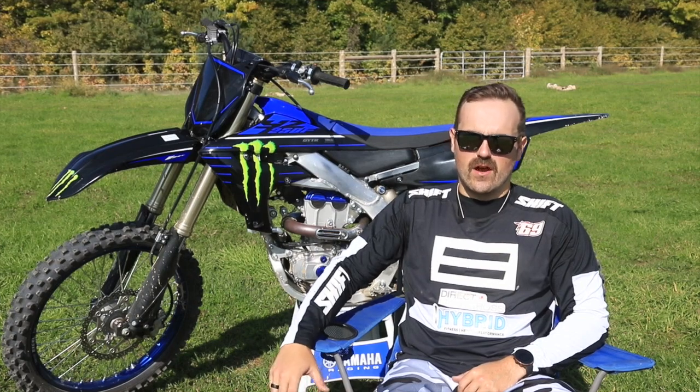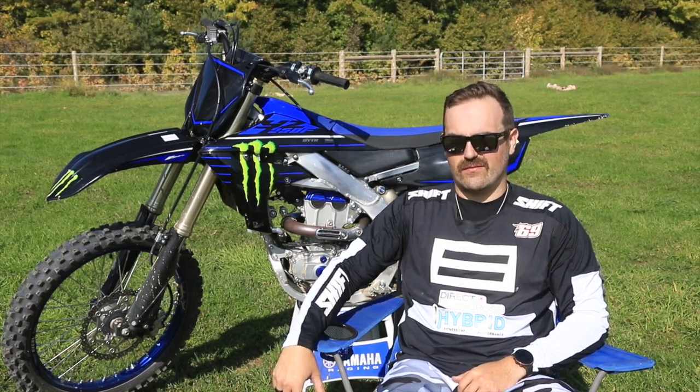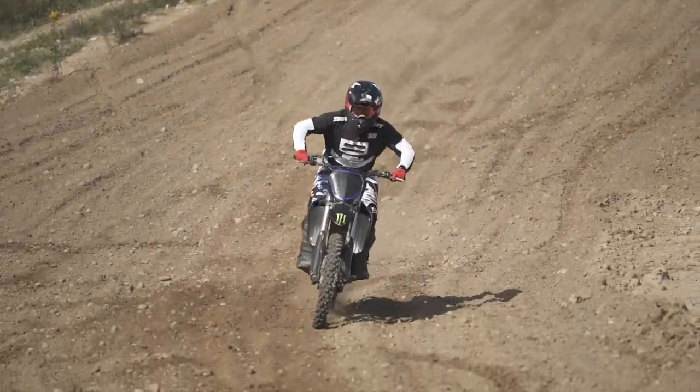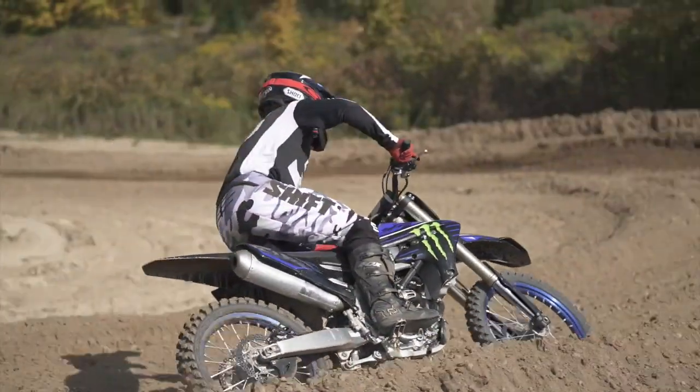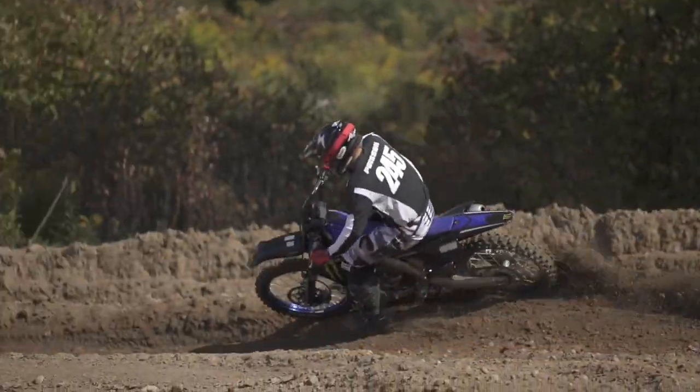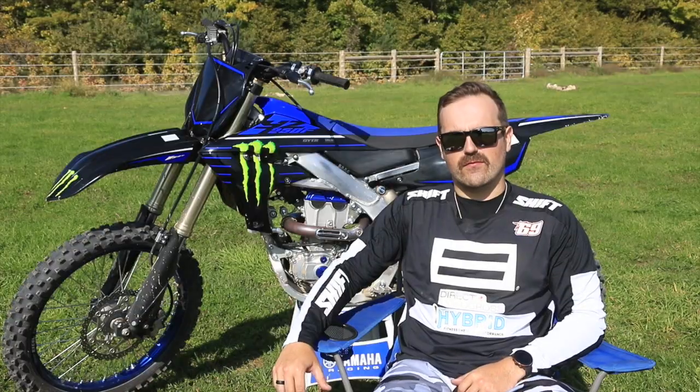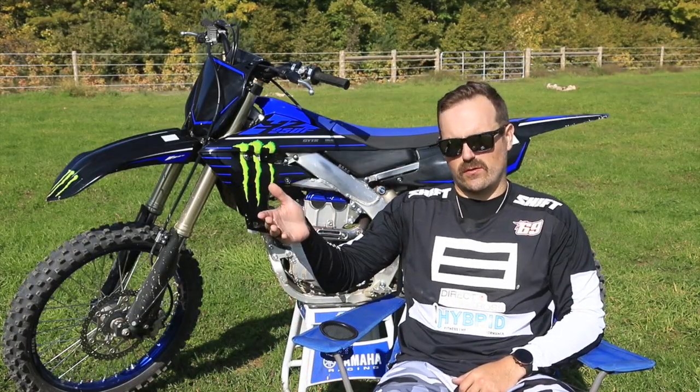Awesome bike. Hadn't ridden the Yamaha in a pretty long time — I think it was 2003, to be honest, the last time I rode a 250F Yamaha. And it was a lot of fun, super fun bike, really powerful. Handled really well too.